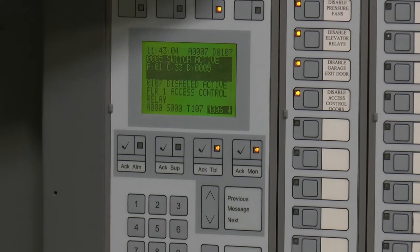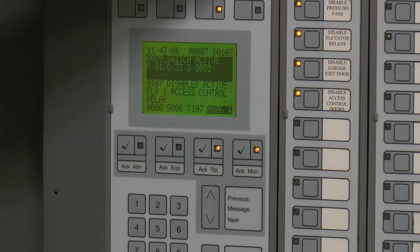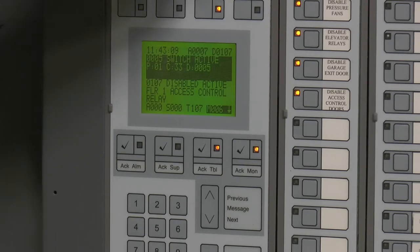Alarm silence just silences the panel. Alarm silence will only work when the speaker strobes are going off. Your reset button is self-explanatory — once the incident is cleared, you reset the panel.